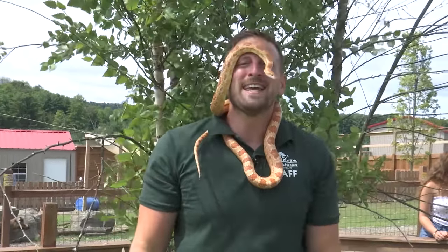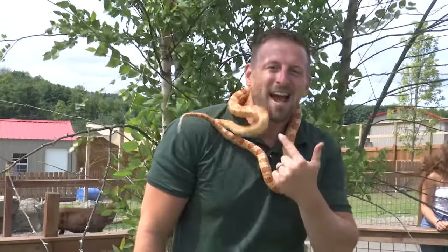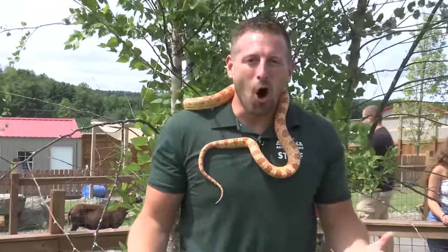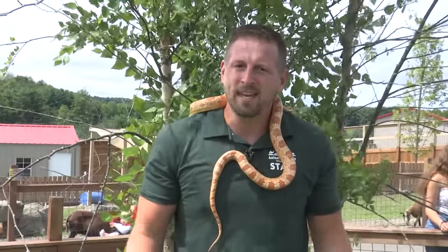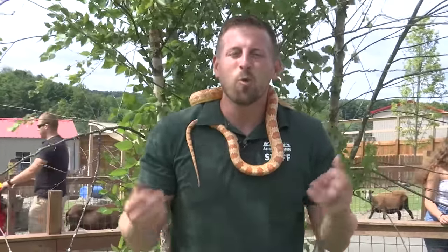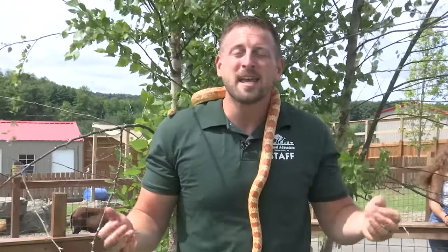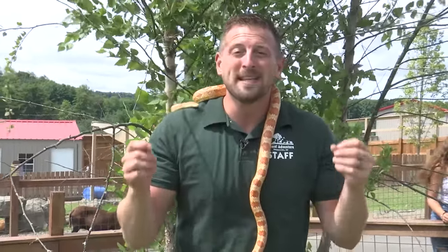The next species we're featuring today is the corn snake. His name is Cornelius and they're native to North America. Often farmers will find a corn snake in a cornfield. It's a wonderful symbiotic relationship because the corn snakes protect the crops, eating the mice and rats that would normally damage them.